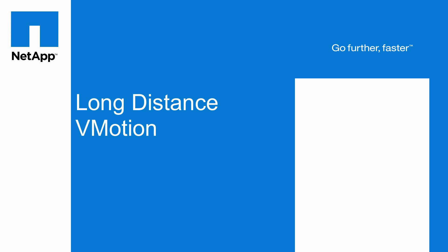This is Vaughan Stewart with NetApp. I'd like to share with you how Cisco, NetApp, and VMware are making long-distance vMotion a reality.